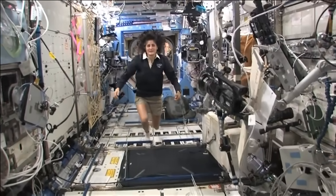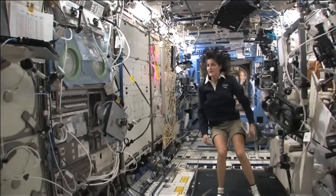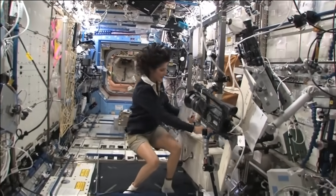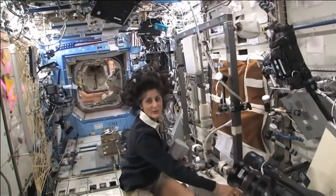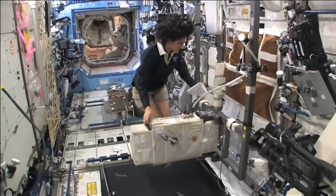Here we are in the U.S. laboratory. Again, this is a laboratory with science experiments on all of the walls here, all sorts of stuff that we do. One of the things we also do is we exercise. We have some exercise equipment on board the space station because we lose bone density and muscle mass while we're up here, as a result of not having to fight against gravity.